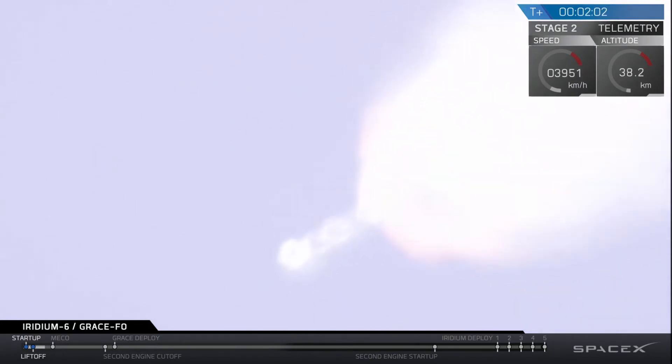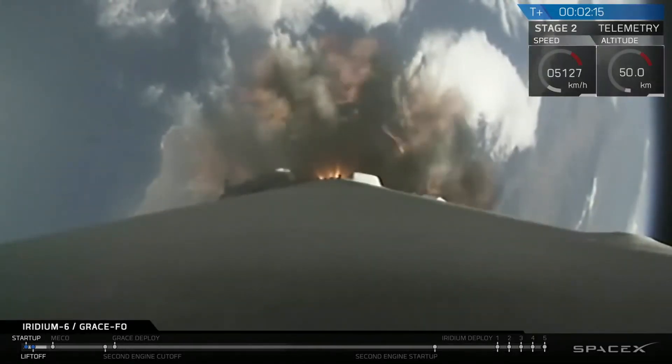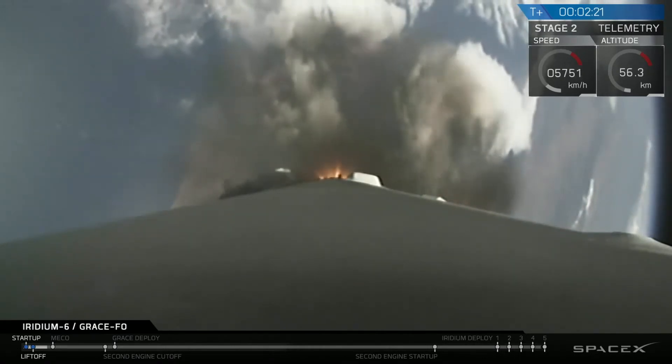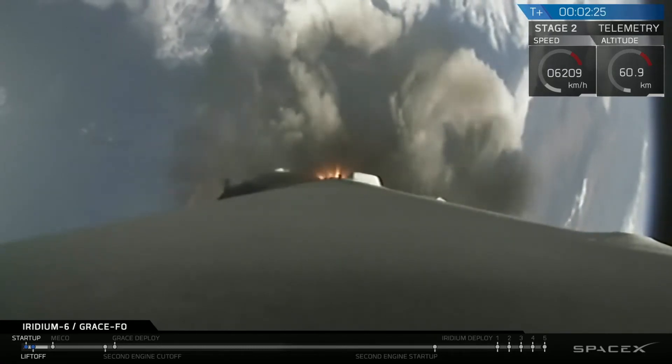The MVAC engine chill has begun, indicating that we have opened the pre-valve and are beginning to chill the upper stage engine in preparation for ignition. The sequence of events coming up at T-plus 245 seconds: main engine cut off, shutdown of the nine Merlin engines, first stage separation, and ignition of the second stage engine — all coming up in just under 20 seconds.